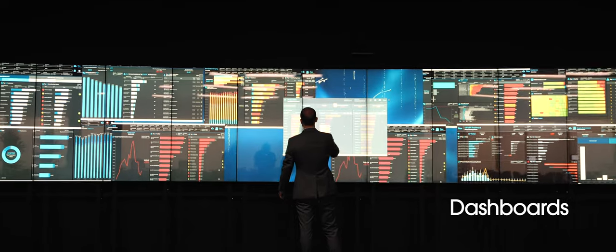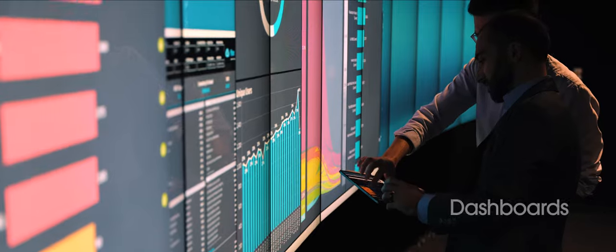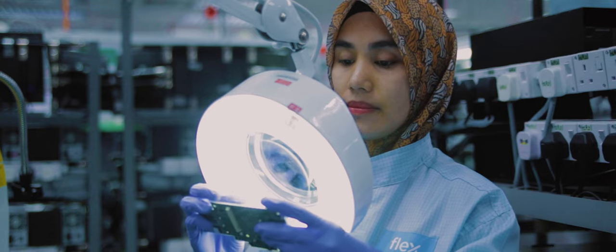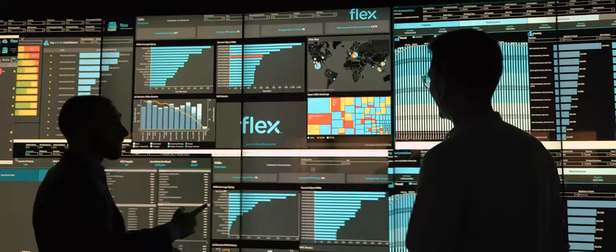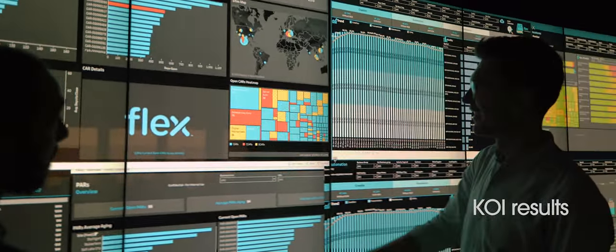Dashboards provide insight to mitigate risk before they turn into major disruptions, and our action tracker monitors and drives progress from action open to action close. And because we prioritize continuous improvement, KOI dashboards track outcomes and optimize processes over time.